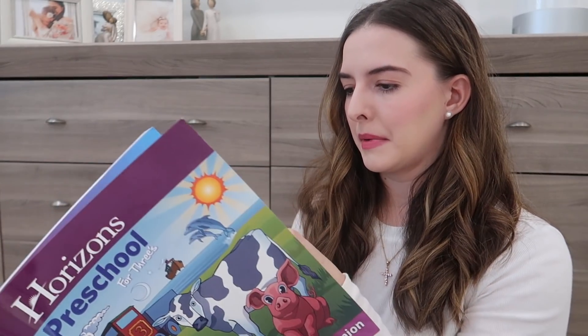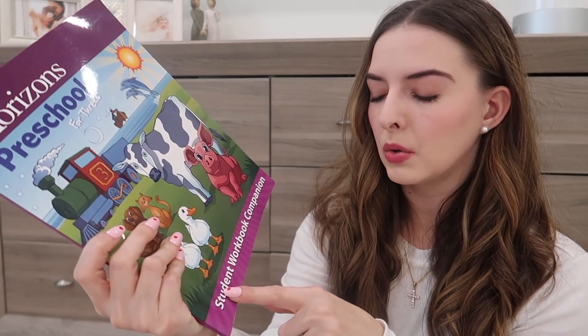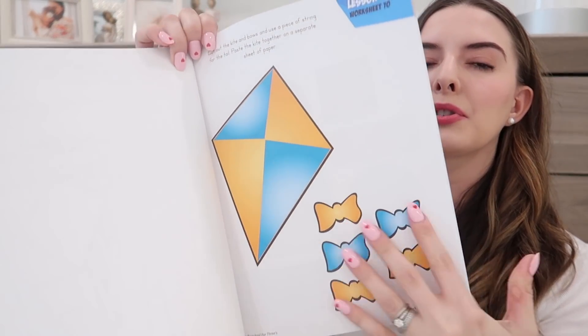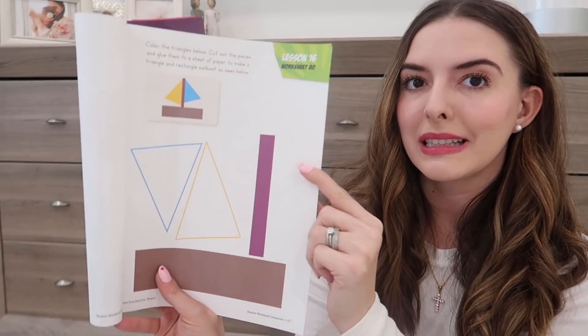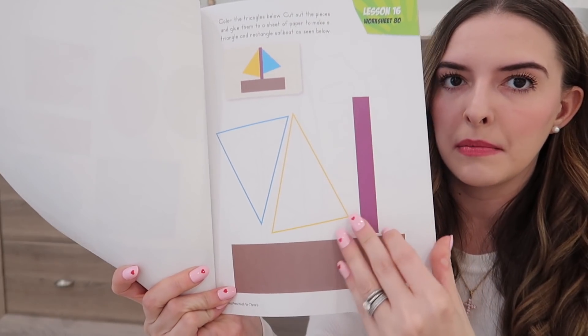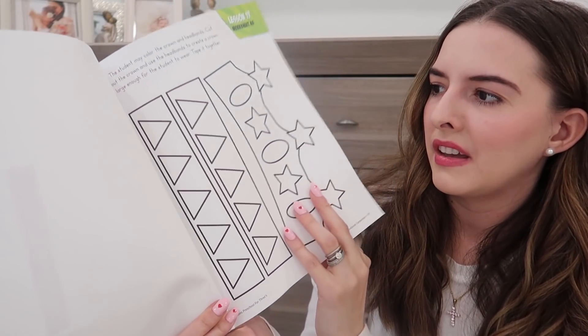Every lesson also has some kind of craft or activity included in the student workbook companion, so you don't have to go get construction paper or print things out — it's all already there. The pages are thicker cardboard, and if there's something to cut out, you rip it out and glue it. For example, Lesson 16 says: 'Color the triangles, cut out the pieces, and glue them to a sheet of paper to make a triangle and rectangle sailboat.' Other crafts include making a crown and assembling a house — everything is included.